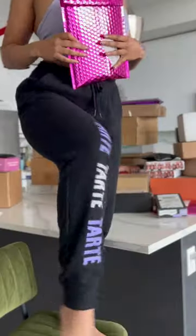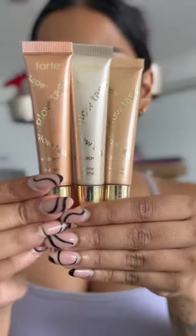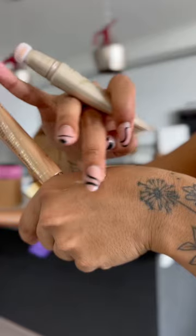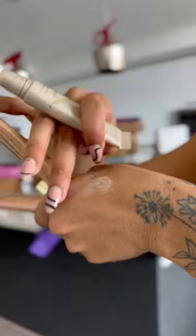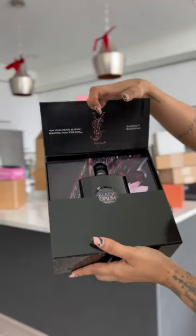Next we have Tarte — and it's funny because I'm wearing Tarte sweatpants — but anyway they sent this like scrapbooking stuff and they got their new highlighter Glow On, so here's what it looks like. Benefit Cosmetics sent over their brow products and honestly this Gimme Brow thing was so good. YSL sent over their new Black Opium perfume — always a classic.